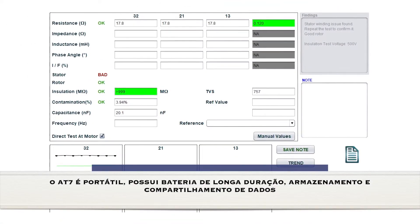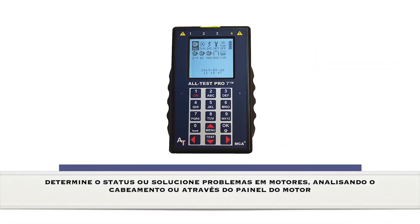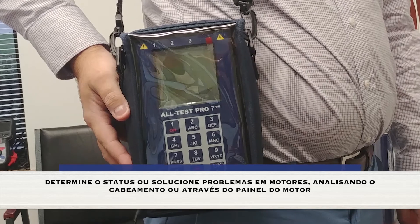The Altest Pro 7 provides portability, lengthy battery life, and data storage and sharing. Determine state of health or troubleshoot motors, cabling, and controls at the motor leads or motor control.